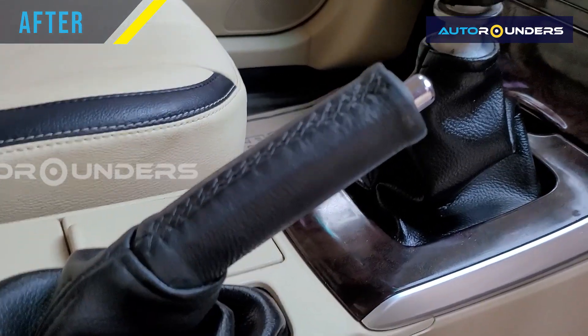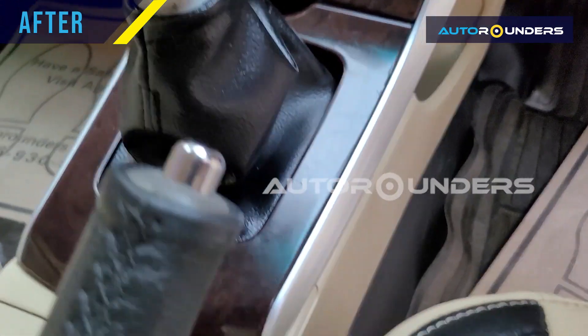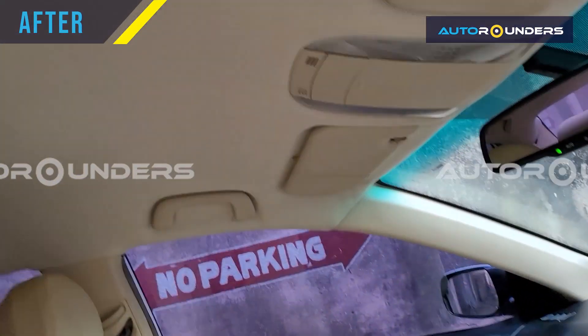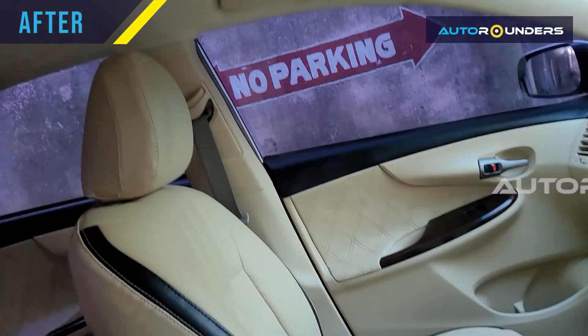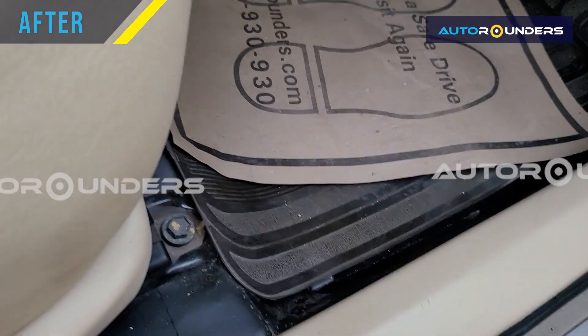The gear knob and brake are everything in genuine leather, and there's a wooden finish which has been given to the existing wooden panel in a new design. Even the roof, you can see, has been changed to match the theme. In the floor we have done floor lamination as per the customer's request.